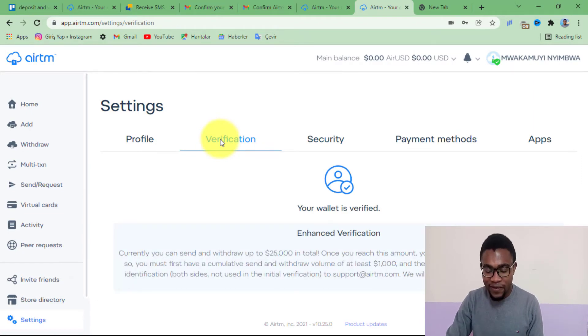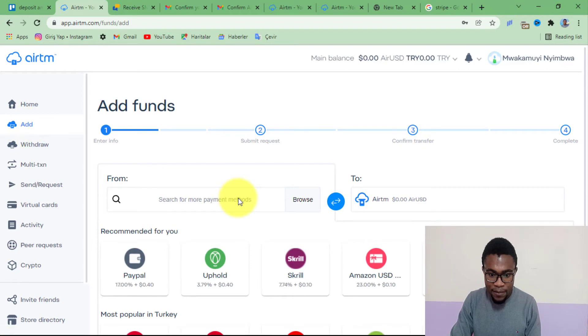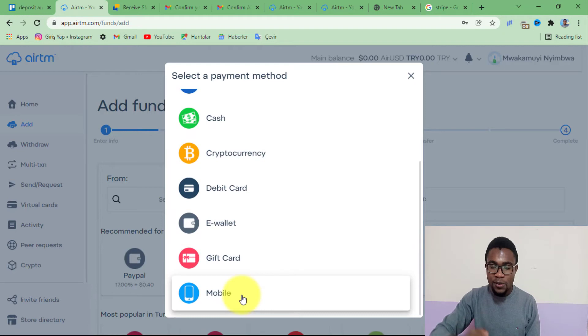Let's just wait and see. Our wallet has been successfully verified — it says your wallet is verified, meaning we can now send and receive money using this account. To deposit money, it is very easy. You just need to come here where it says deposit and press on it. From the search bar, you can choose which payment method you want to use. You can see there is bank, cash, cryptocurrency, debit card, e-wallets, even mobile money — you can use all these methods to deposit money into your AirTM account.